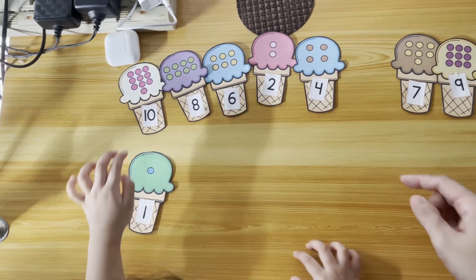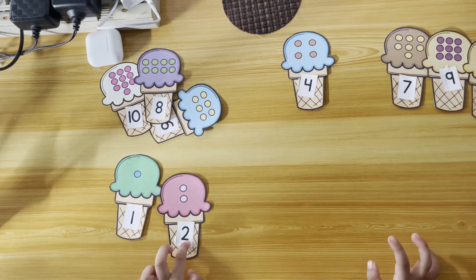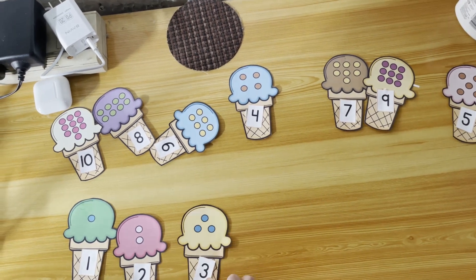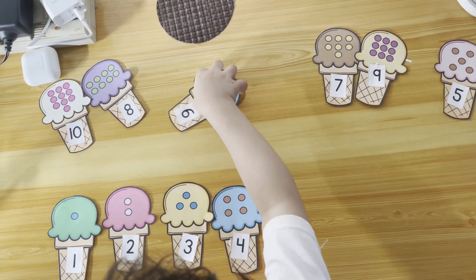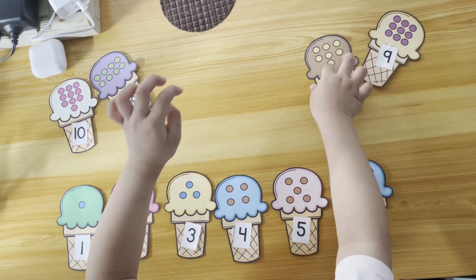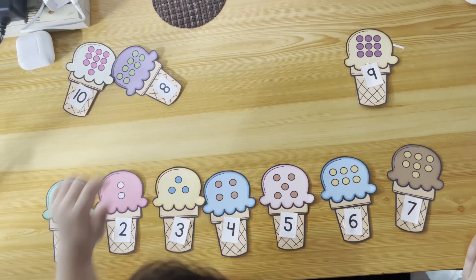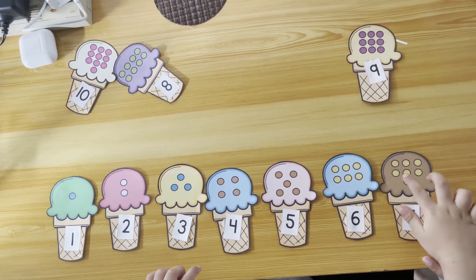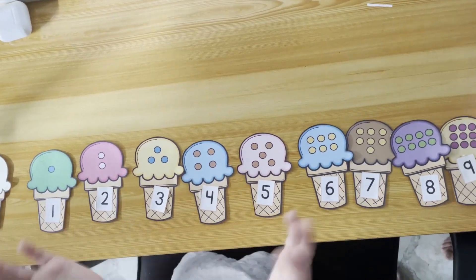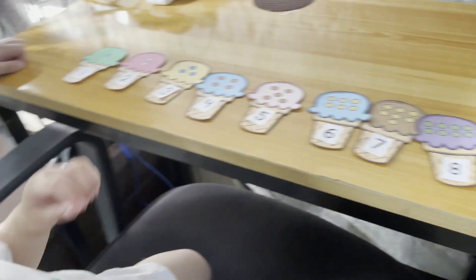Now what about you do this — one, one. Now what's next? What comes after one? Two! Very good. What next? Three! One, two, three, four, five, six, seven, eight, nine, ten! Yay! Good job!